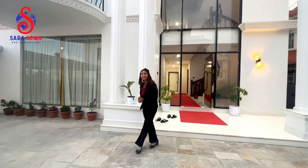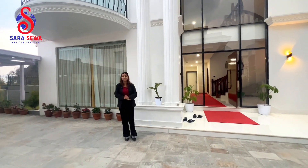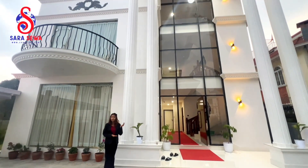Hey everyone, how are you all doing? It's me, Realtor Vinita, and I'd like to welcome you all to another brand new episode of sarasiva.com. Today we are going to take a tour on a very attractive villa.